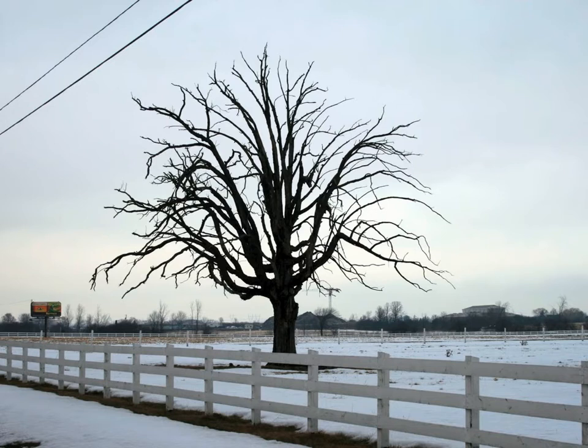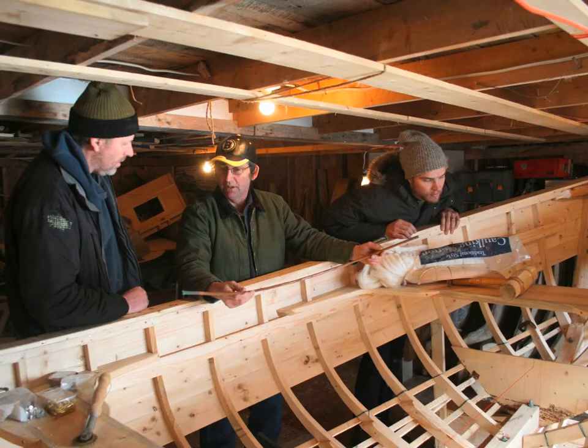This gentleman is a boat builder from Newfoundland. When he goes out, he looks at a tree and tries to use the whole thing. The ribs of the boat are actually created from the root of the tree — you follow the grain of it and cut it that way so that you get the most strength.